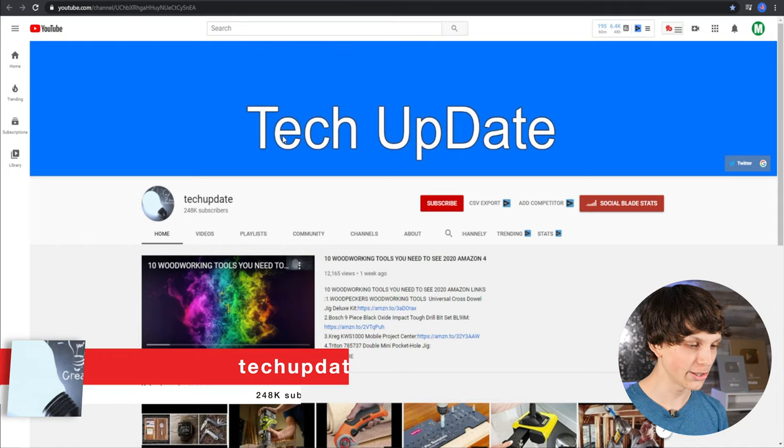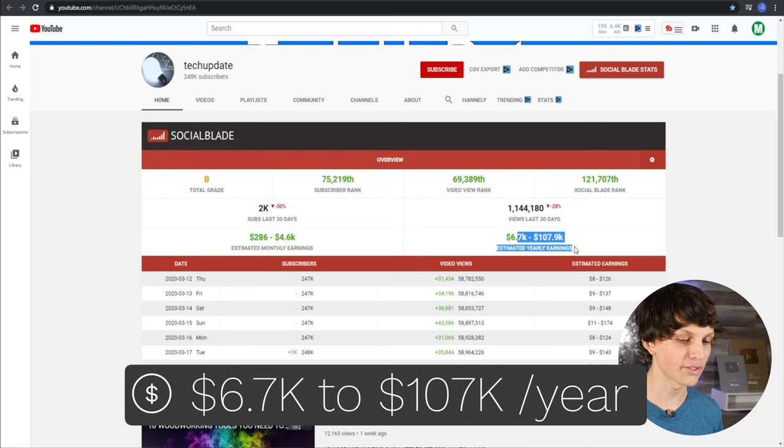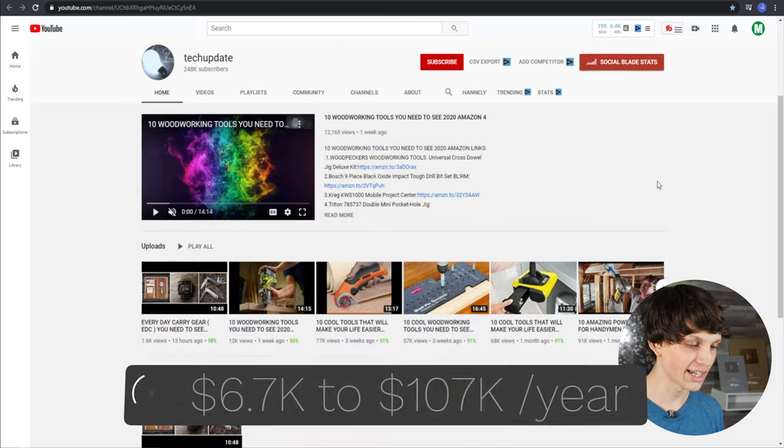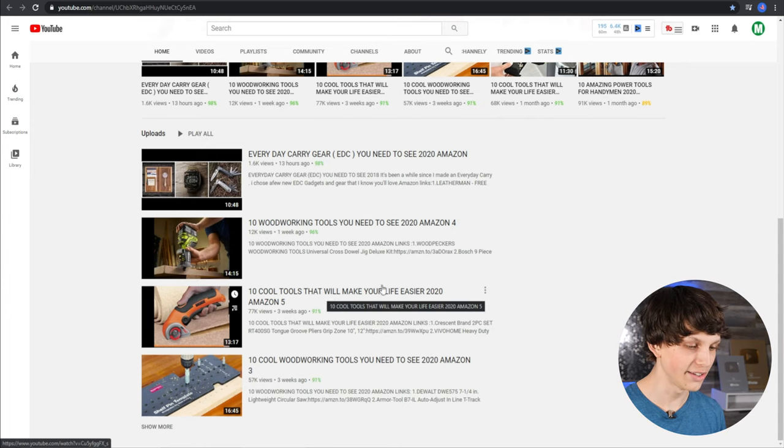The last channel I want to show you is called Tech Update. Looking at the stats, they could be making as much as $100,000 a year just from ads alone, and that's not even accounting for affiliate links. Their videos get a lot of views — 77,000 views in three weeks. '10 Cool Tools That'll Make Your Life Easier from Amazon' — there's Amazon again, meaning you can promote affiliate links and make a lot more from affiliate marketing than just from ads. The ad money is just a nice bonus on top of what they're likely making from affiliate marketing.